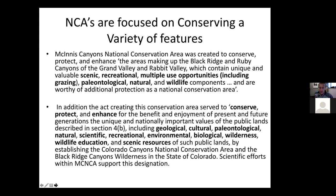In addition to the act creating this NCA, it also served to conserve, protect, and enhance for the benefit and enjoyment of present and future generations the unique and nationally important values of the public lands, including geological, cultural, paleontological, natural, scientific, recreational, environmental, biological, wilderness, wildlife education, and scenic resources. I have to hand it to the BLM — they have their work cut out for them because there are a lot of different components to these NCAs. Trying to balance the preservation of all of these things is a really big deal and a tall order.